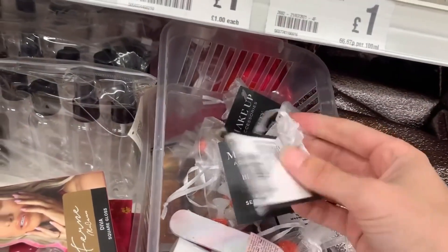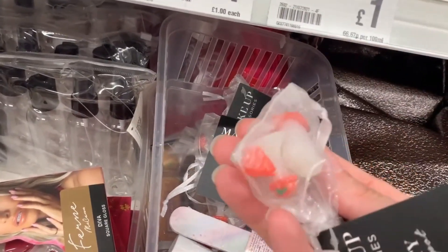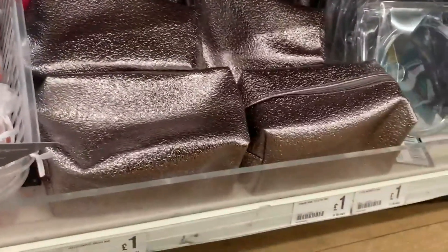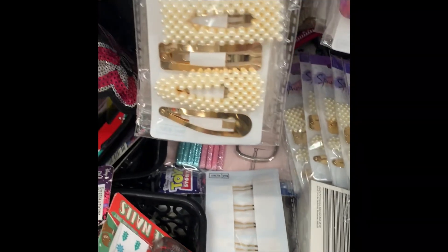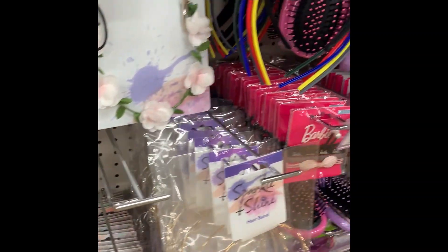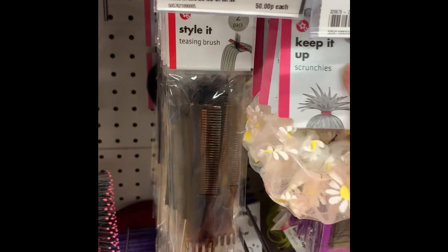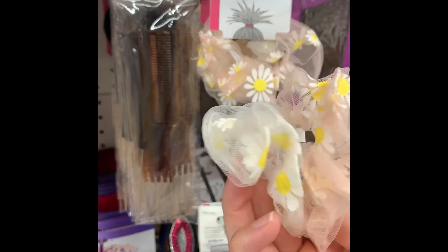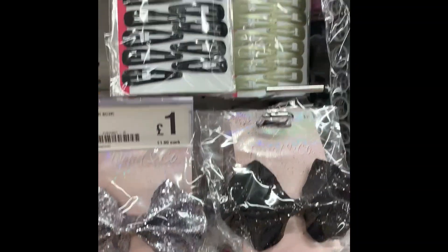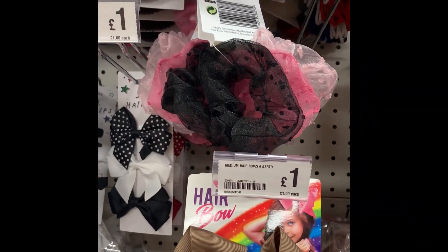I spotted these toe separators for when you're painting your toenails - they're shaped like little strawberries, quite cute. They also had a couple of makeup bags. Now, I'm sorry about this video being slightly smaller as I didn't film it quite right. This is the hairband range - they had loads of different hair bands, scrunchies, and hair clips, and everything is one pound.